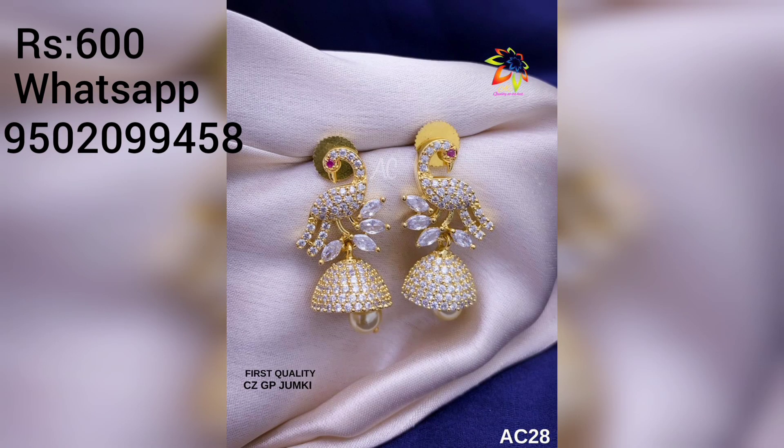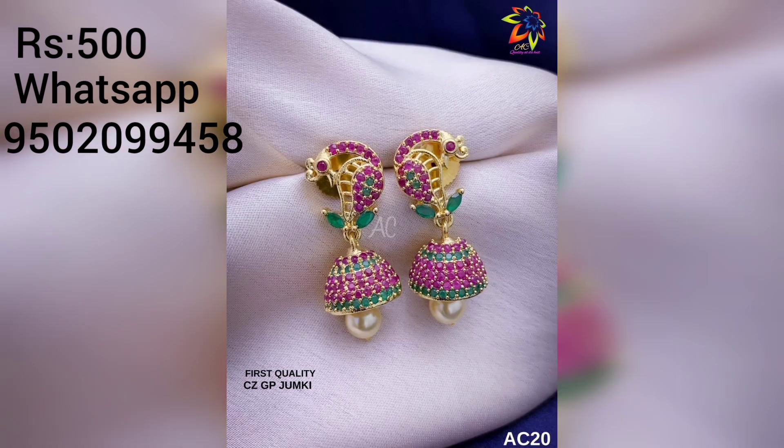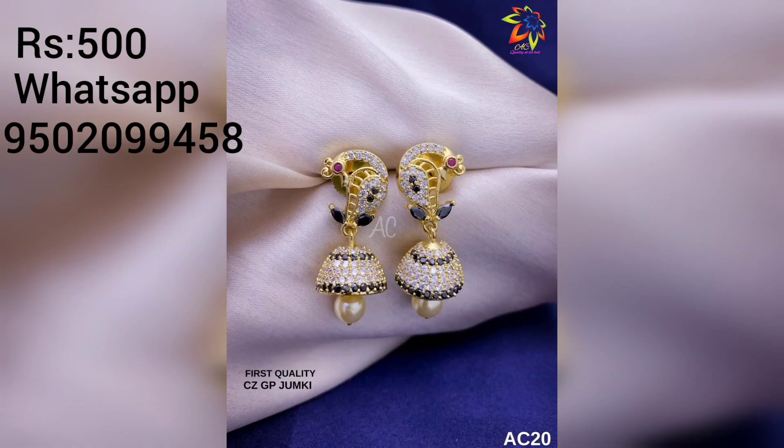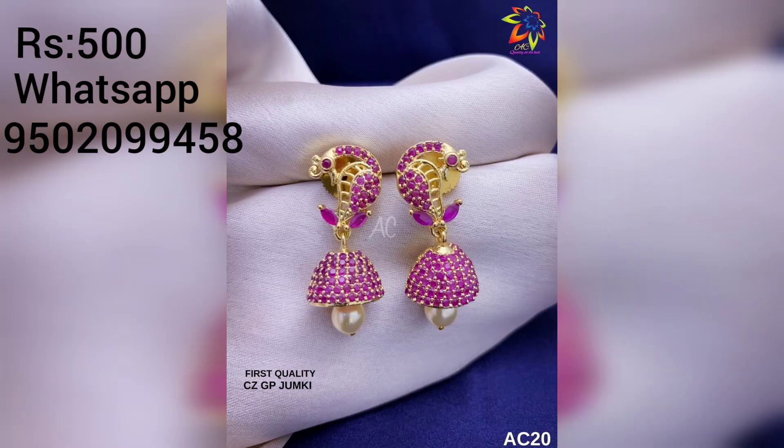The color and green color combination is a very beautiful design. You can see this design and earrings in this video. I will show you the best design and earring. Please like and share this video and subscribe to my channel.